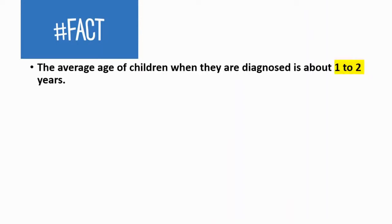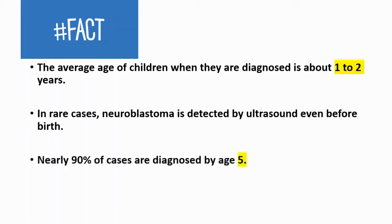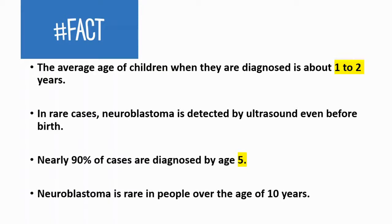Here are some facts. The average age of children when they are diagnosed is about one to two years. In rare cases, it can be detected by ultrasound even before birth. Nearly 90 percent of cases are diagnosed by age five, and it is rare in people over the age of ten years.